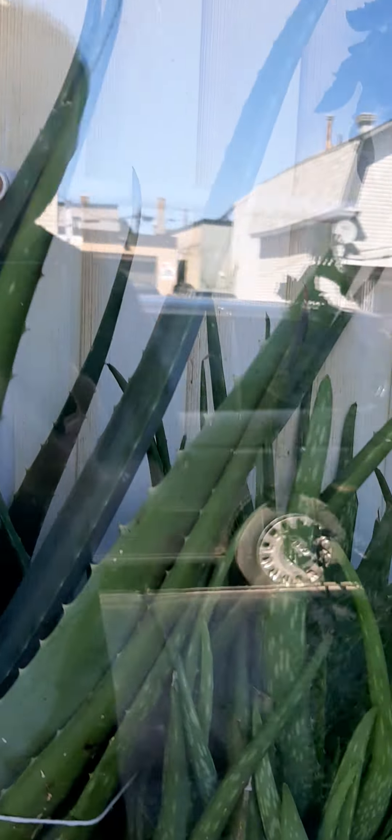And here is the tomato plant that's in the window — eventually it might make tomatoes.